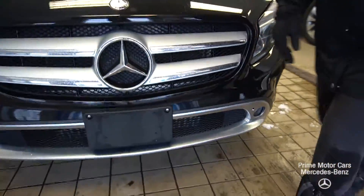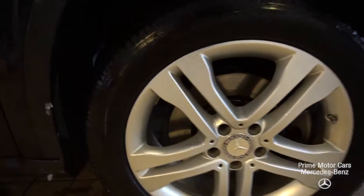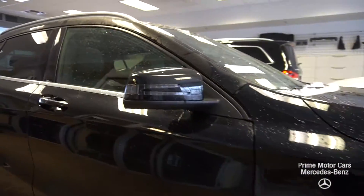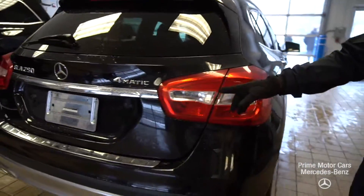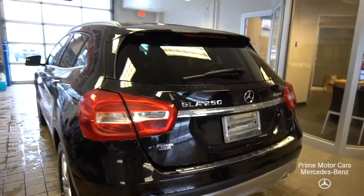We're going to come down the side — I want you to see the rims and the tires. Super clean. We've got a black exterior, black interior. You're going to see your roof racks, rear tinted windows, and your badging on the tailgate. And we'll pop the boot.